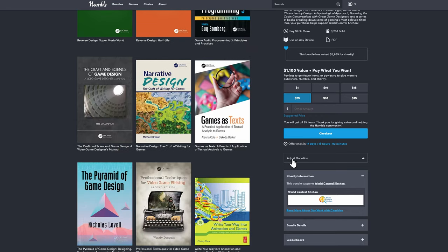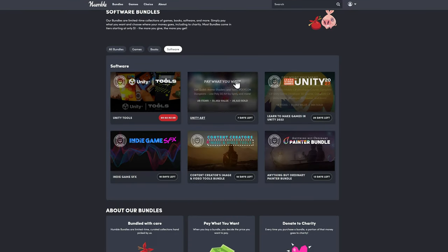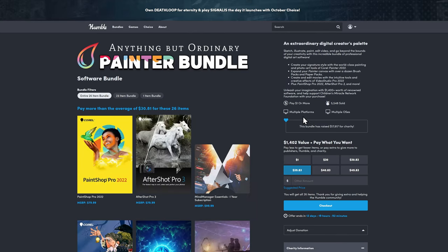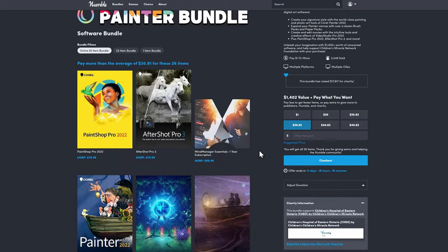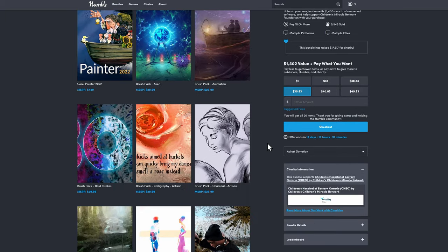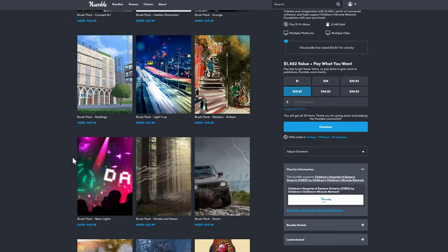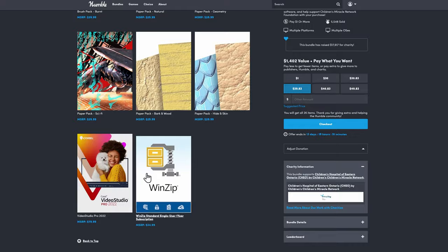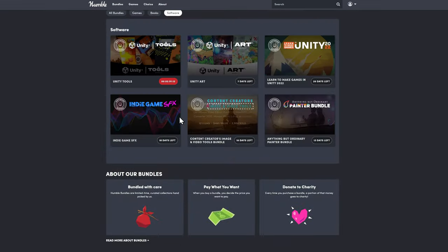If you go under software specifically, there's a couple I really wanted to highlight — the Anything But Ordinary Painter's Bundle, I think it's called — and it's a bunch of paint software. The big names here are PaintShop Pro, and these are all the updated versions. There's also AfterShop Pro, which is a photo editor kind of like Lightroom or Capture One, and then there's Corel Painter, and it comes with a bunch of brush, digital paper, and asset packs for those programs — which is a really good value. You only have to pay $30.81 to get the entire bundle, which compared to buying those software individually, especially with all the free assets, is really good value.